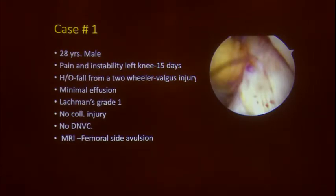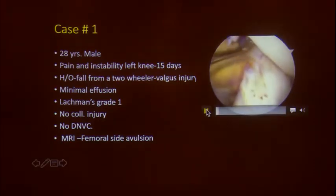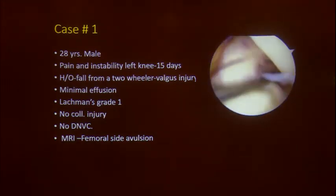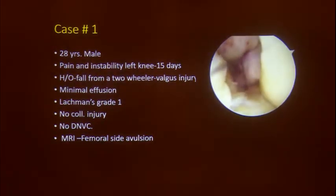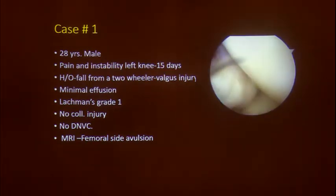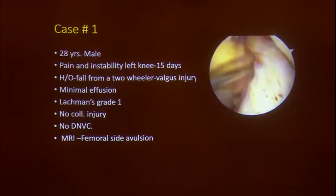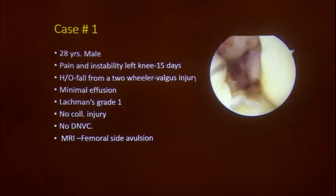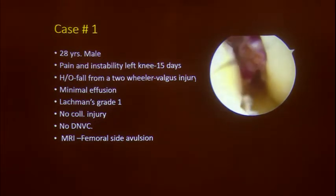Here is a case example: a 28-year-old male with pain and instability in the left knee, 15-day history of fall from a two-wheeler, valgus injury, minimal effusion, Lachman's grade 1, no collateral injury, no neurovascular compromise. MRI shows a femoral-side avulsion. This is a typical arthroscopic picture — the synovial sheath is nicely intact, showing a PL bundle injury, with the PL bundle torn grade 2. This is probably a single-bundle injury. In anatomical ACL reconstructions you are mainly reconstructing the AM footprint, with the femoral tunnel between the AM and PL footprints.